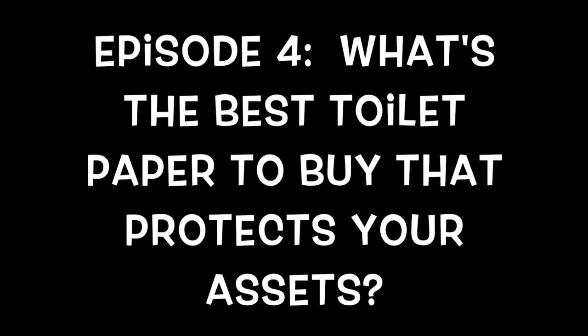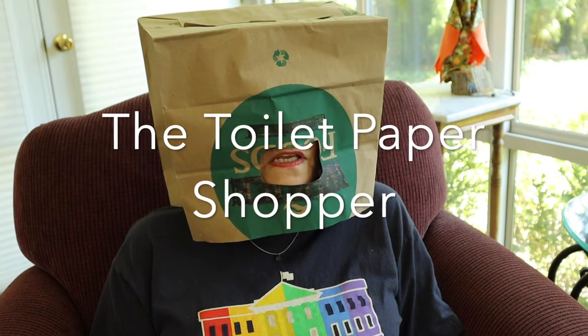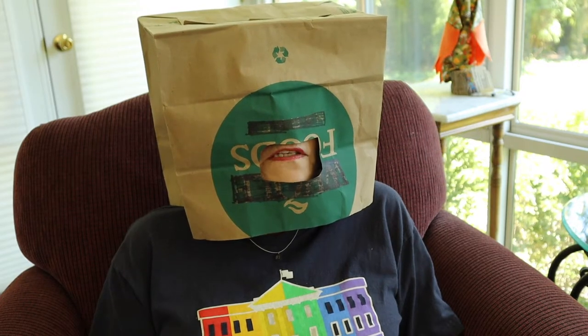Today is a most important episode: What's the Best Toilet Paper to Buy to Protect Your Assets? And for the first time in recorded history, you'll receive an exclusive interview with the world-famous toilet paper shopper. I stopped flushing money down the toilet.